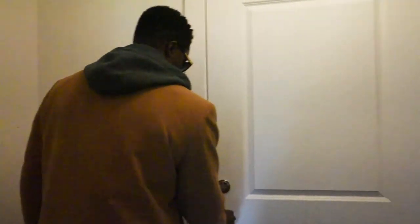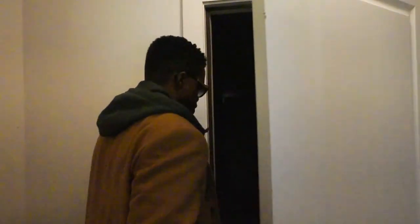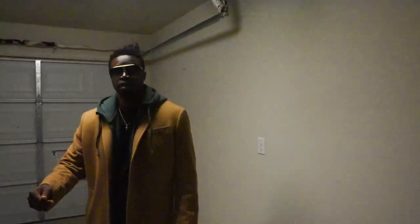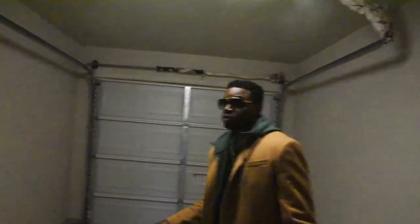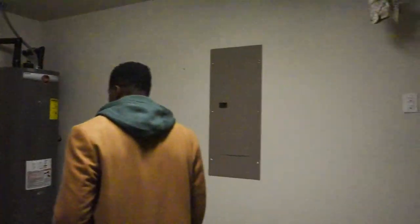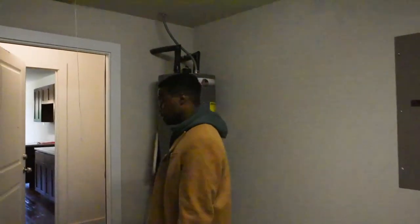We got the garage. It's a three-bedroom, two-bath, one-car garage. Water heater. It is what it is. Come on in, let me show y'all the rest of the house.